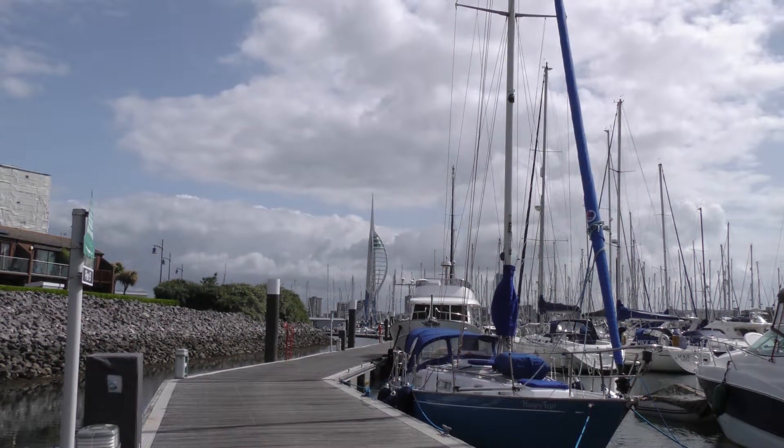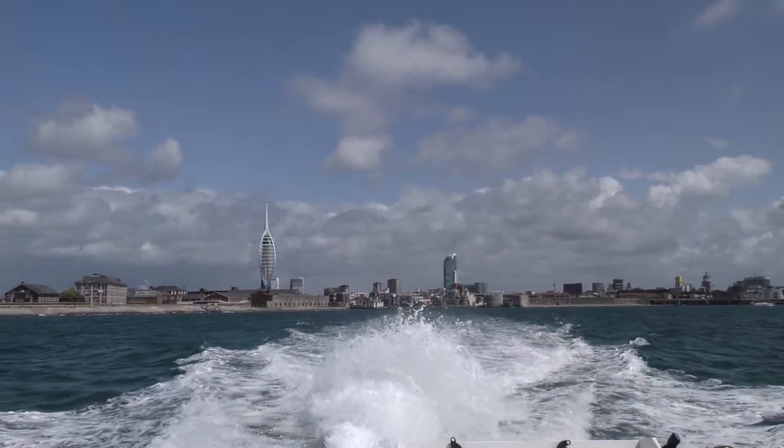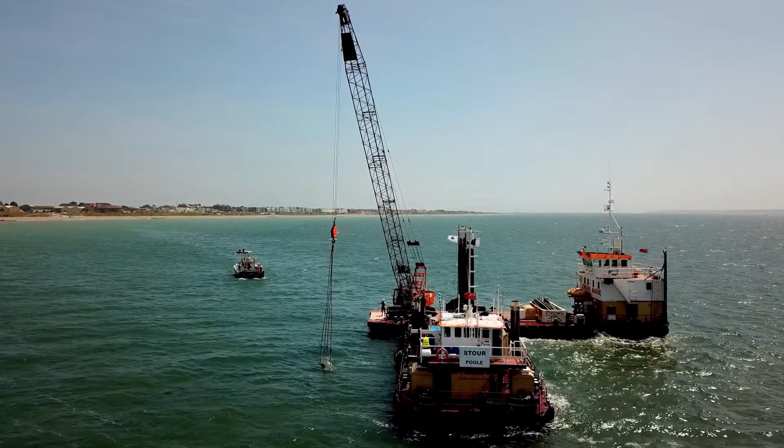The IFA II project is a high-voltage electricity interconnector that connects Great Britain to France. The IFA II project came across this item during a UXO search.